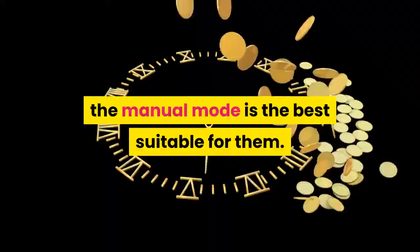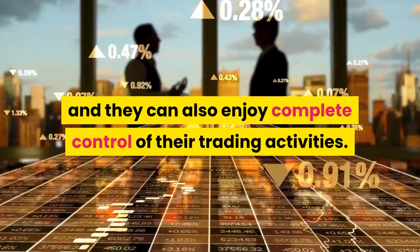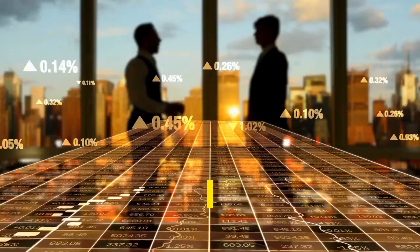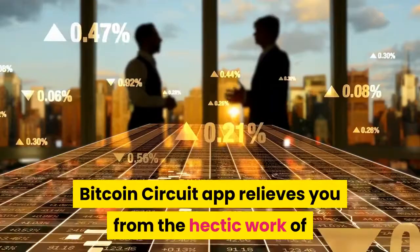For experienced traders who want to enjoy the thrill of online trade, the manual mode is best suited for them. It gives them full charge of their entire trading decisions and complete control of their trading activities. Trading opportunities are selected based on the trading parameters set on the Bitcoin Circuit platform. No need to continuously monitor the market trends — the Bitcoin Circuit app relieves you from the hectic work of analyzing financial market trends to look for profitable opportunities, as the trading robot does it all.